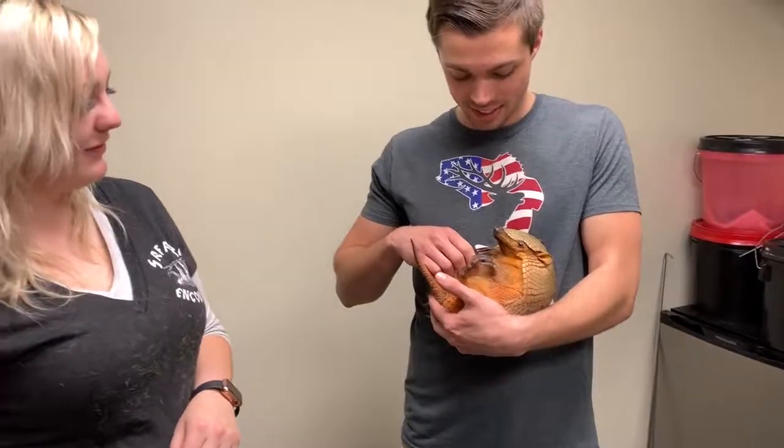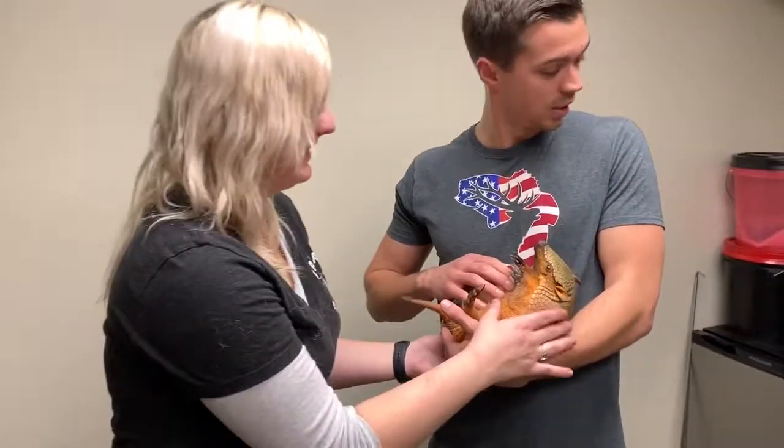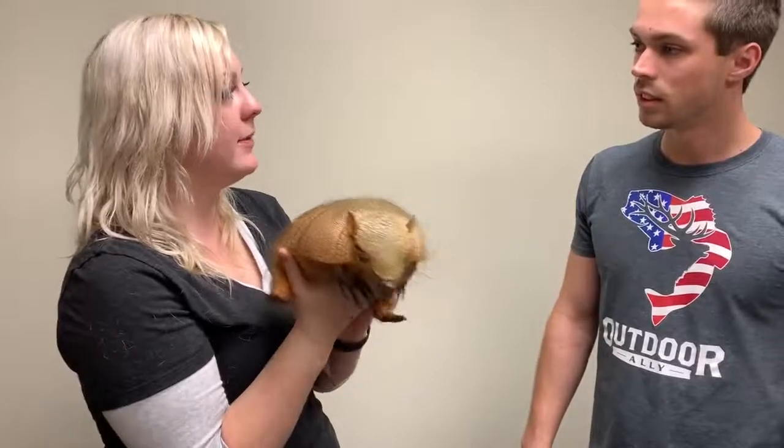You can see how strong these guys are — they're very, very strong. They actually can't roll up either; there's only one species of armadillo that can roll up, and that's the Brazilian three-banded armadillo. No other armadillo can roll up.